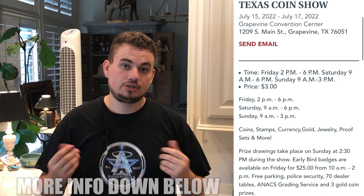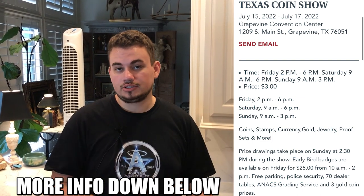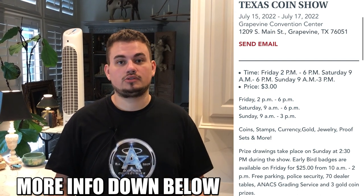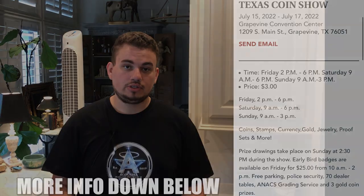We will also be at the Grapevine Coin Show this Friday and Saturday, so make sure to stop by our table. We're going to be with Reliable Coins. We have many really cool things from our collection that we're possibly going to share with you guys there. We're also going to film a video, but we also want to meet you. If we're able to meet you, we can see what you like to collect and just really talk about the hobby.